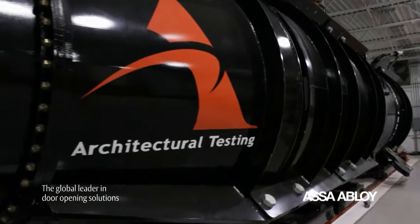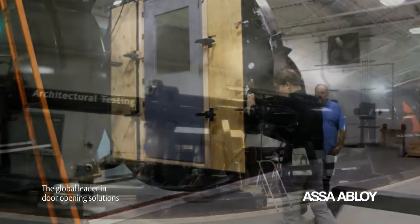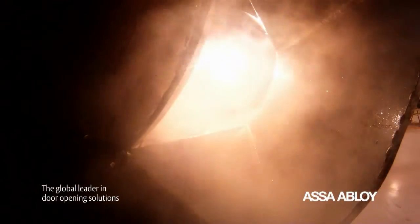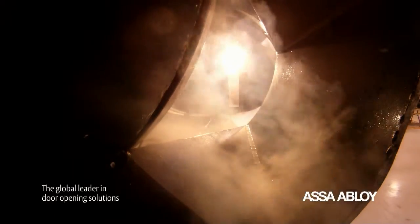The ATI facility houses an indoor shock tube that evaluates the resistance of an opening against a bomb blast. Pressures during the test may exceed 1,700 pounds per square foot, simulating a blast of approximately 50 pounds of TNT at 86 feet from the door opening.